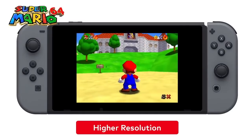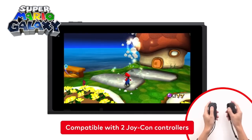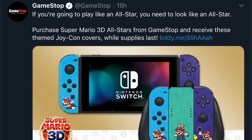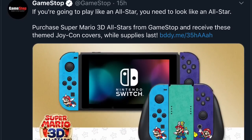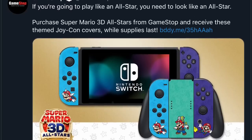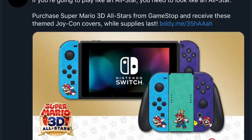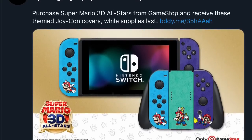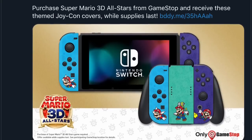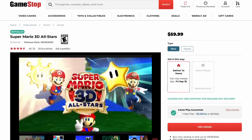Let's get right into the information, starting off with a really cool pre-order bonus offered by GameStop. As you can see on their official Twitter page, it states: if you're going to play like an all-star, you need to look like an all-star. Purchase Super Mario 3D All-Stars from GameStop and receive these themed Joy-Con covers while supplies last. These Joy-Con covers look really cool — at first I thought they were themed Joy-Cons, but there's no extra fee; they just come with the package when you pre-order from GameStop.